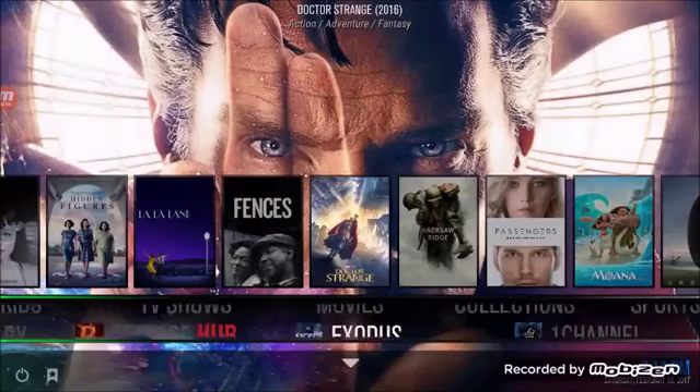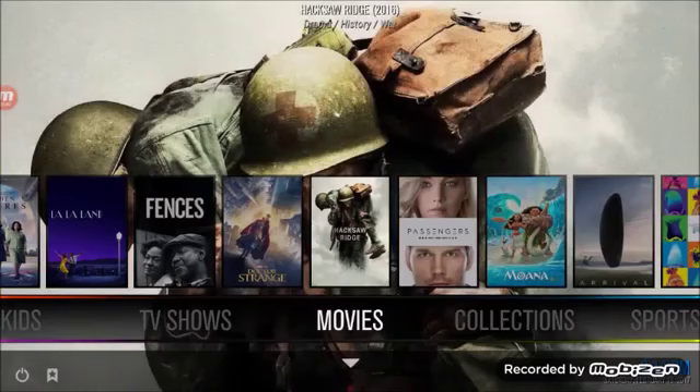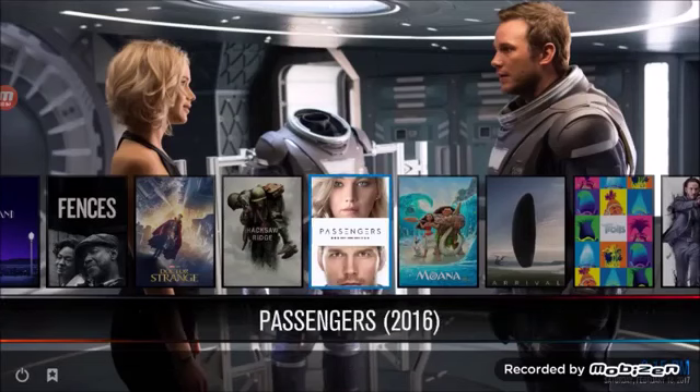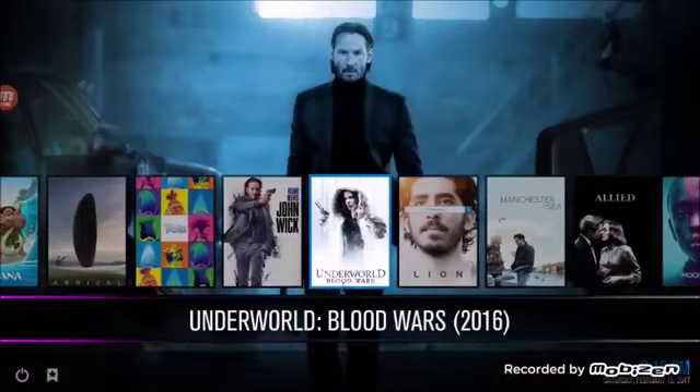Now we've got movies. This is truly Redbox on steroids — check out the selection on this media streaming product. All the movies that people are watching will start streaming immediately above the movies tab. If you just want to watch one of those, just click the up arrow and click on it, and you can start streaming that movie in HD 1080p format.